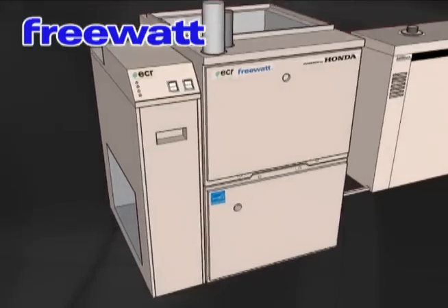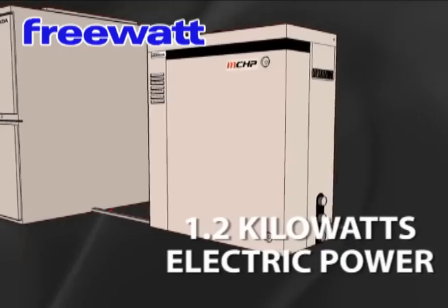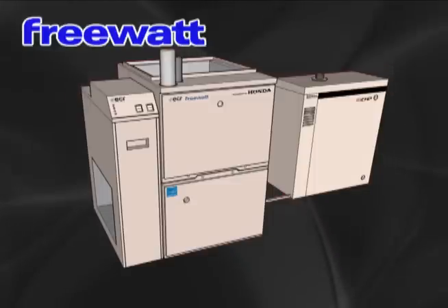The FreeWatt Micro CHP produces 12,000 BTUs per hour of heat and 1.2 kilowatts of electric power. The FreeWatt Micro Combined Heat and Power Home Energy System — a system that produces electricity as it heats your home.